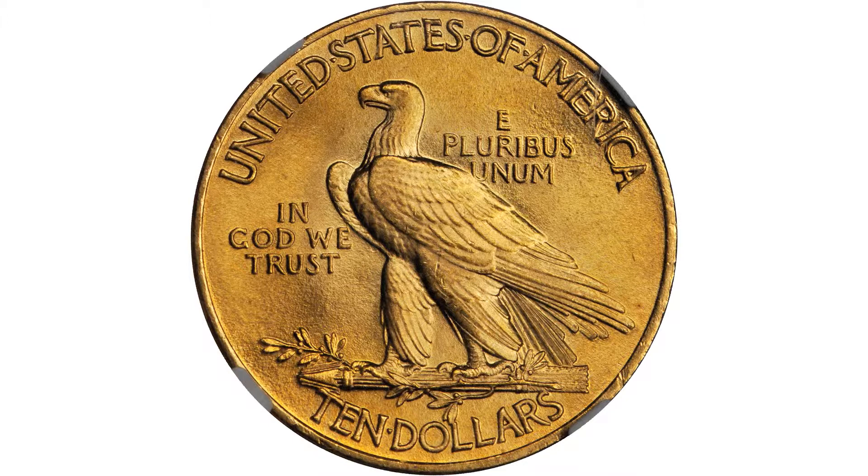This is a gorgeous coin worthy of a strong bid, and if you buy it, congratulations.